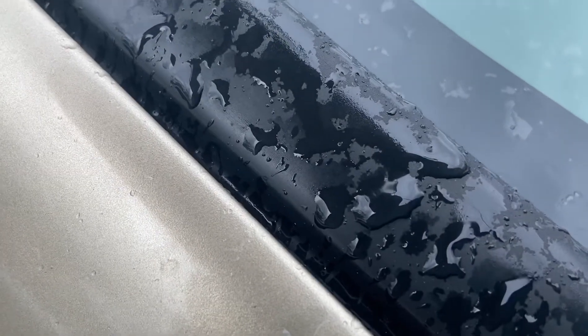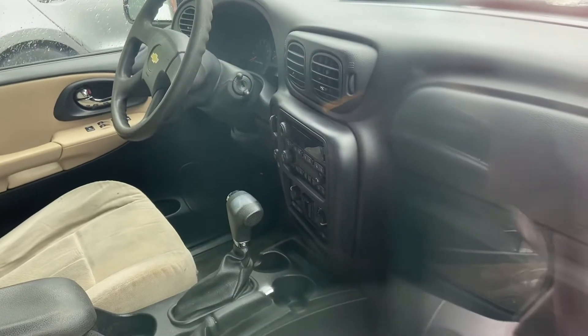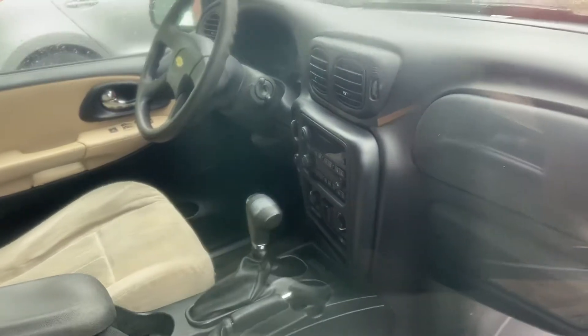It doesn't say on this side if it's a four-wheel drive or not, but yes, it definitely has the four-wheel drive lever right there, and the knob to the left of the steering wheel. It has a bow tie on the steering wheel as well. Up top you do have a roof rack. And that is pretty much it on this 2006 Chevy Trailblazer.